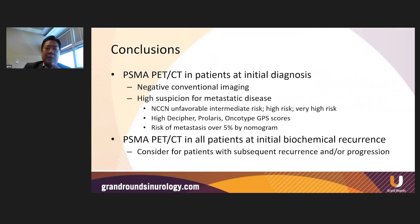These are my recommendations on how to use this tool. I recommended using PSMA PET-CT in patients at initial diagnosis if they have negative conventional imaging and you also have a high suspicion for metastatic disease. That high suspicion might be based on unfavorable risk factors, the NCCN categories, high biomarker tests, or risk of metastasis over 5%. For patients with biochemical recurrence, we should consider use of PSMA PET-CT in all of those patients. The great news is that we now have two PSMA PET agents that are FDA approved, which will rapidly increase access to this technology across the United States.